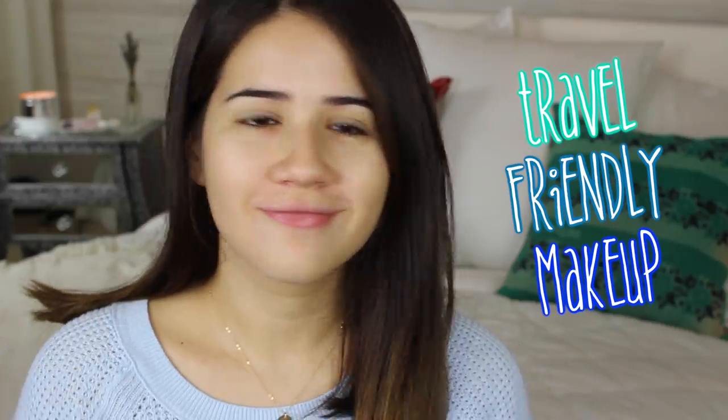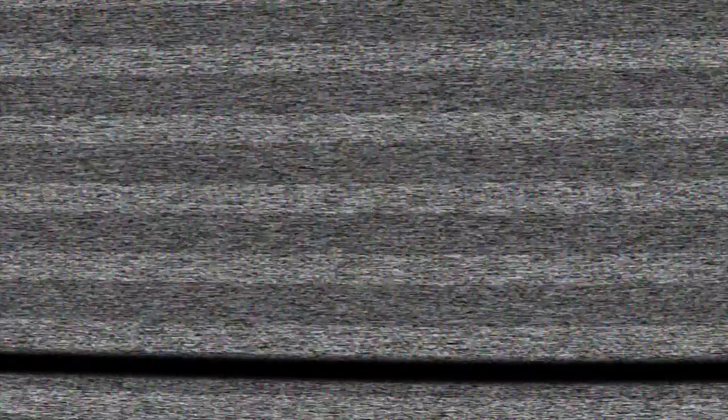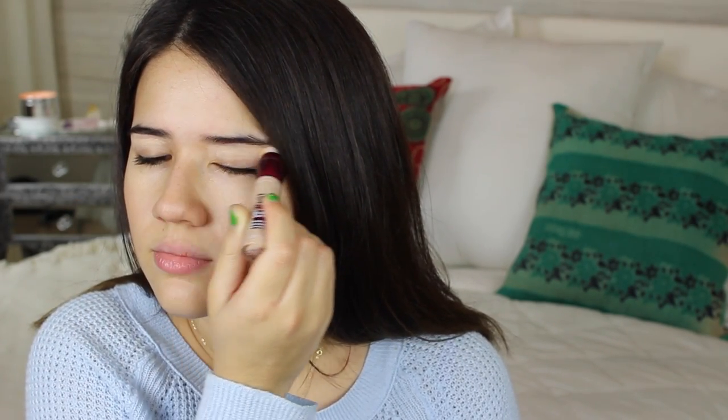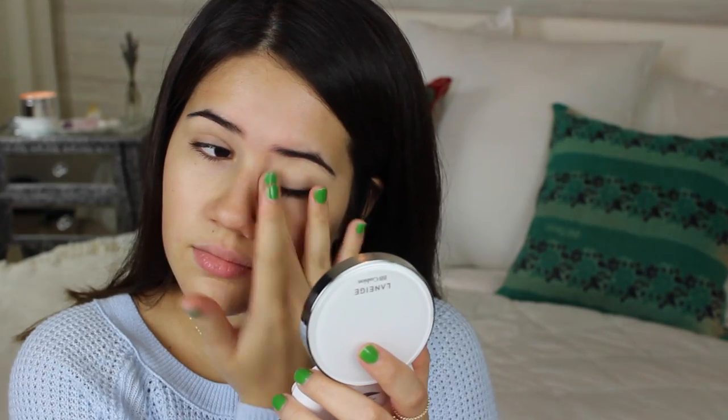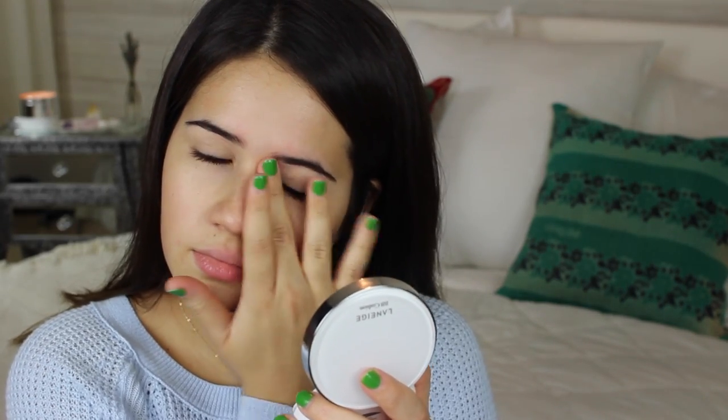Starting off with my makeup, I have two different steps when I'm doing my makeup for travel. The first starts when I'm in my room — I prime my face by moisturizing with a face oil. I'm using my Josie Maran face oil and I'm just patting that all over my face because airplane air is pretty dry, so you have to moisturize before you get on an airplane. Then I apply a very thin layer of my favorite concealer, the Maybelline Age Rewind, to a few areas — right underneath my eyes and on my eyelids — and blend it with my fingers.